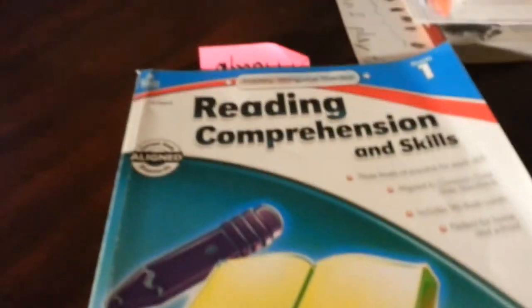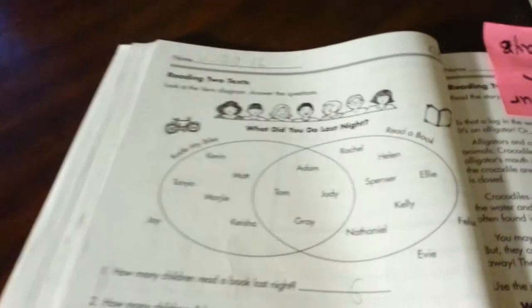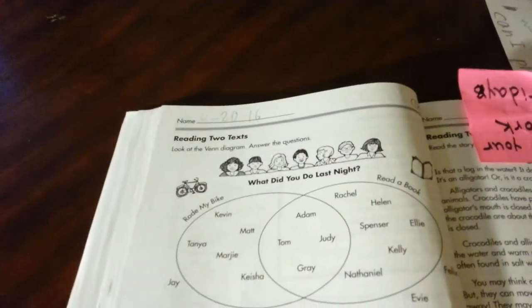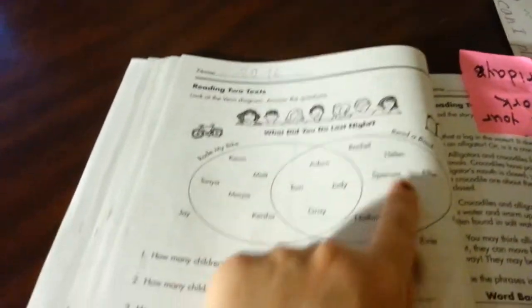Another thing he's done is his reading comprehension. He's been working on a Venn diagram and just answering the questions based on what's in it. He just works through finishing the questions.